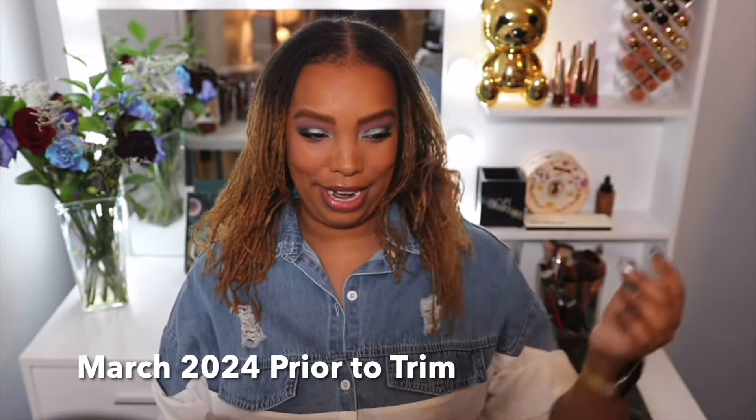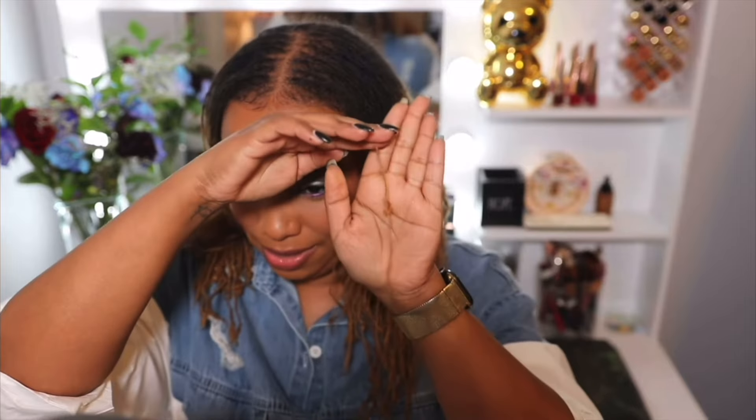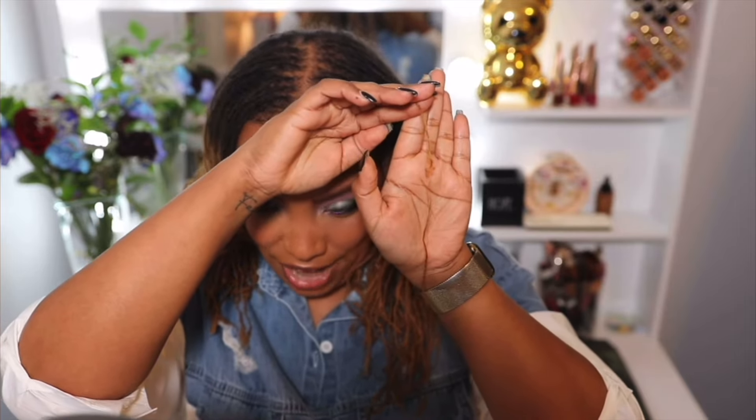My hair was probably around here before the trim, but I had one lock on this side that was stretched out way down here — I could literally pull it down. That lock would get caught in things, and it was really thin, just like three, four, five strands hanging on. The rest of my hair could be here but that one lock would be way down, doing whatever it wanted — sometimes curling, sometimes not. I never cut it off.